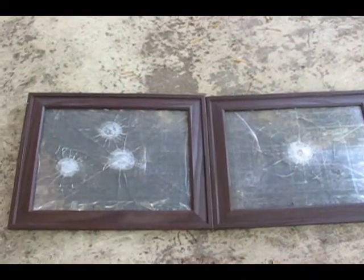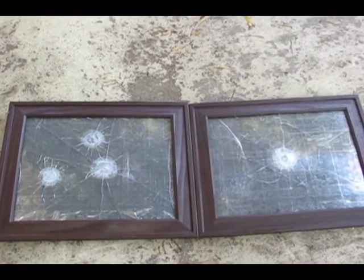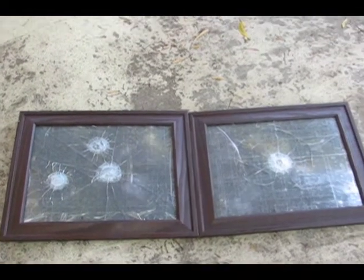The difference between the JSB Predator Poly Mag 0.177 caliber and the Beeman Cro-Magnum 0.177 caliber traveling around 650 feet per second, through two different picture frames taped with glass with the backing removed, when the pellets were shot through.